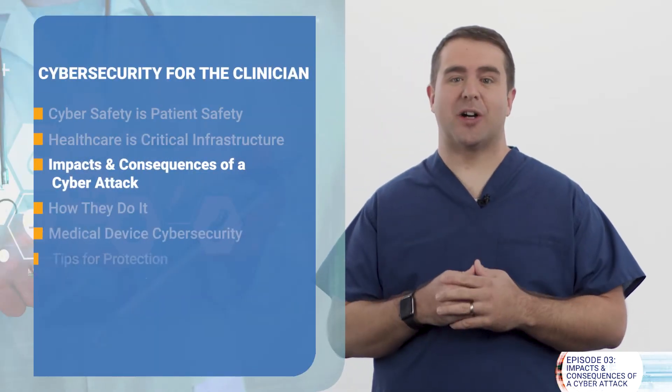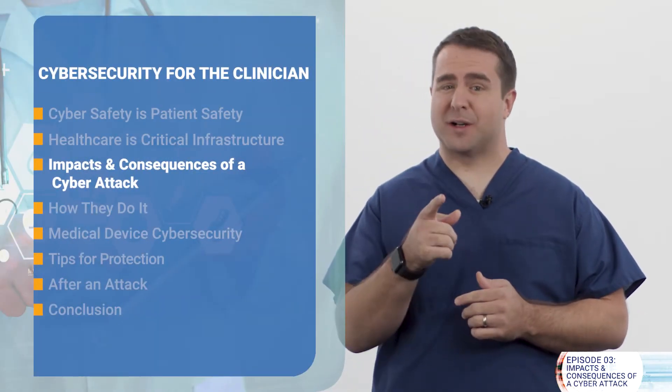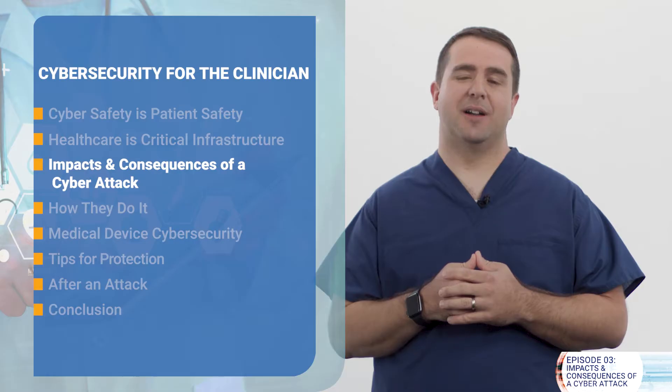Welcome back to our Cybersecurity for the Clinician series. I'm Dr. Christian DeMeth, practicing emergency medicine physician and medical director of cybersecurity. In this episode, we'll talk about how cyber attacks can impact your organization, your clinical care, and patient safety. We'll highlight a few real-world incidents that disabled healthcare delivery in organizations both large and small.